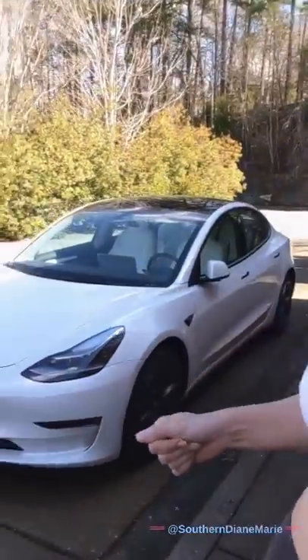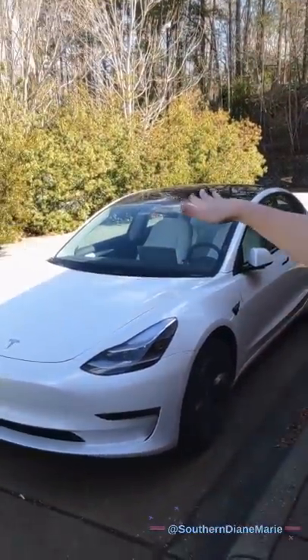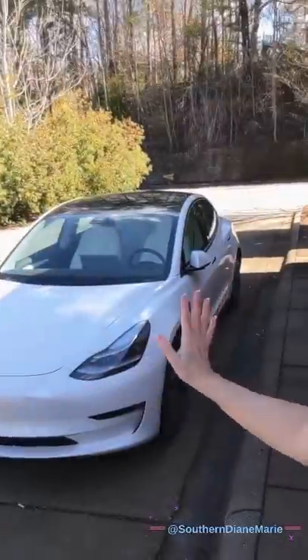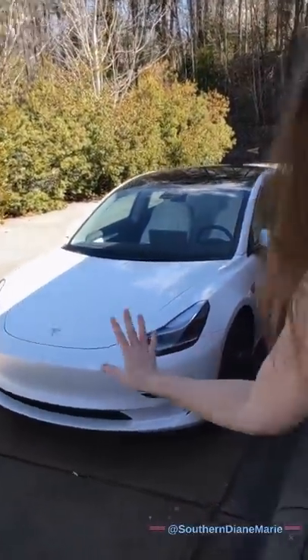Let me just walk you around the car. Do you see the glass roof there? It is so cool. The glass roof really gives the car an open feel — like you're not in this small, tiny car. It just really opens it up. I absolutely love it. Here's the front of the car. I think it's a very classy, very sexy car. I think it fits me because I aim to be classy and sexy.